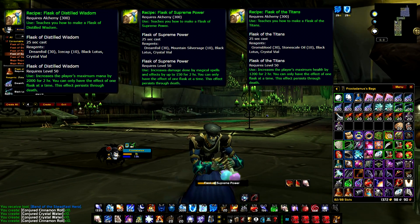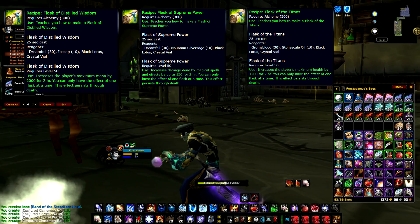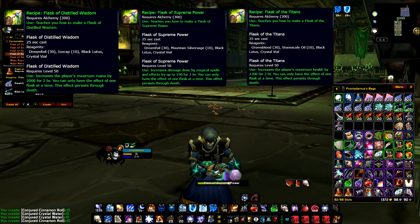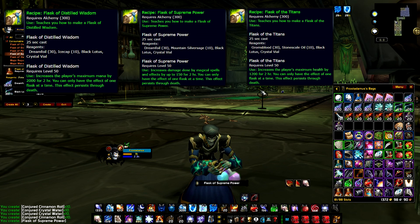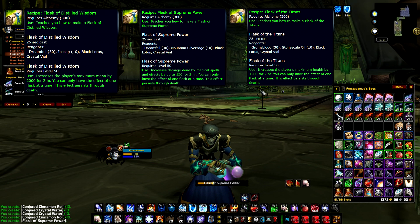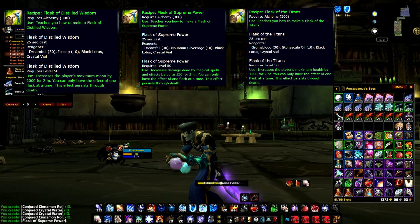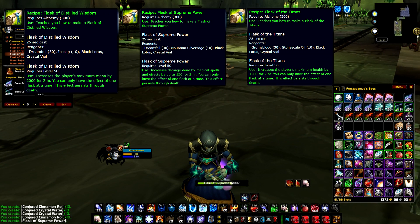Flask Recipes. In vanilla, flasks were designed to be the strongest form of consumables, at least most of them. The Flask of Supreme Power offered 150 spell power, all lasting for 2 hours with its effect persisting through death. There is no secret — alchemists made a lot of gold from crafting flasks, but one thing stood between an average and a rich alchemist: the flask recipes. Well, maybe the Black Lotus as well, but that's a different story.